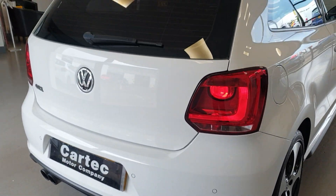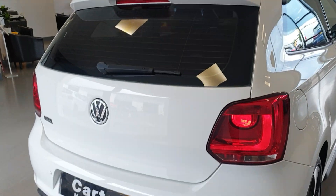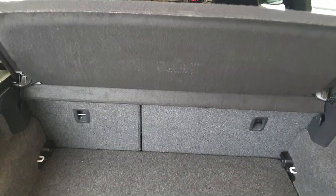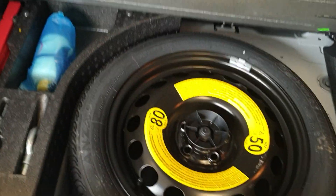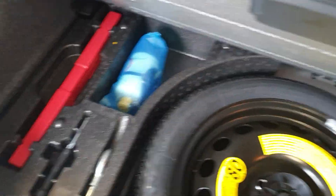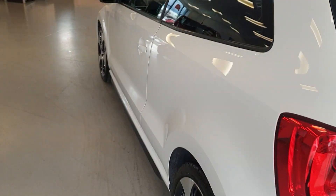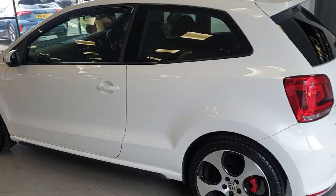It's got rear parking sensors and a rear spoiler. Full-size spare wheel inflation kit with a brand new tyre on that. A really well cared for example, in the best colour.